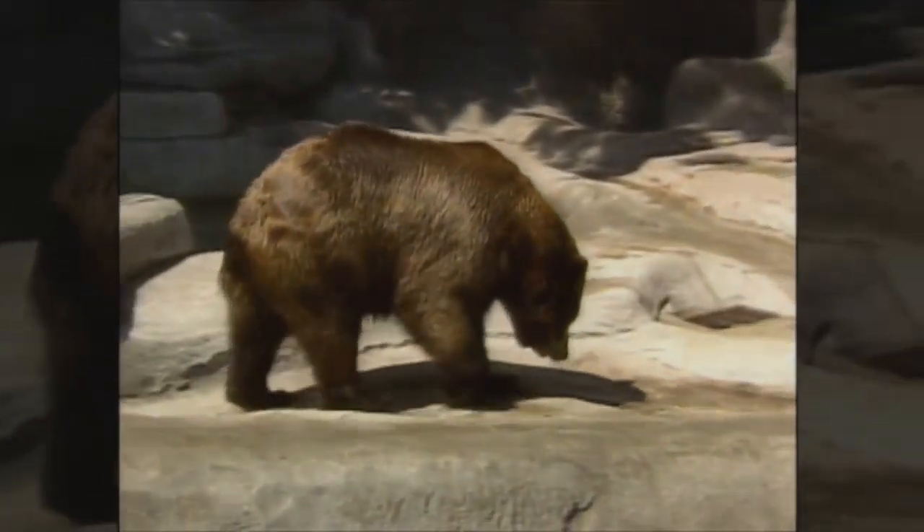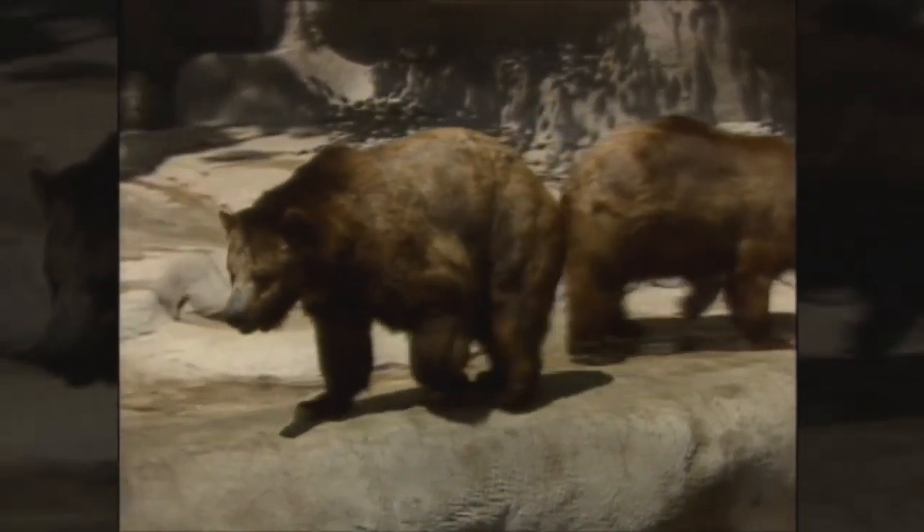Another animal that uses its feet to catch its food is the bear. Bears eat fish and other animals and also use their feet and claws to dig to find animals and plants that they want to eat.